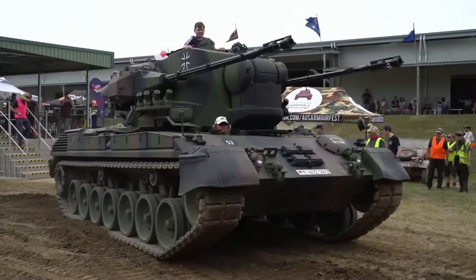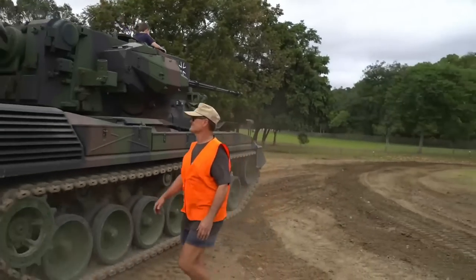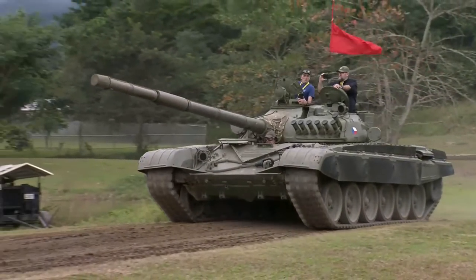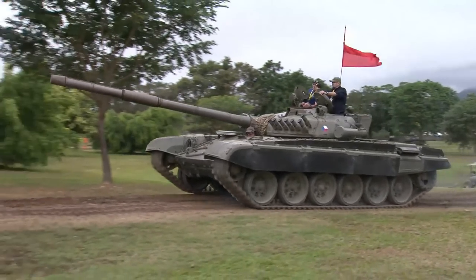There's the Gepard. Here it goes, you can feel the vibration up here in the commentary box as that takes off. It rumbles — holy smoke, what a great vehicle. And smooth, automatic transmission. Here comes the T-72.